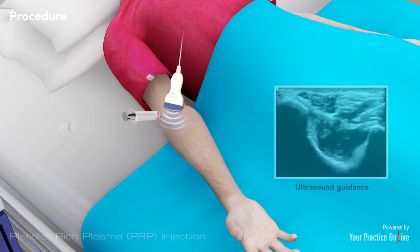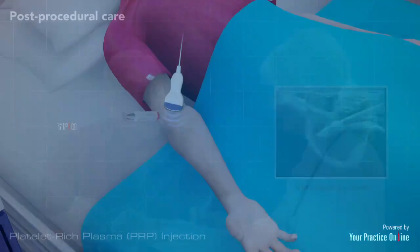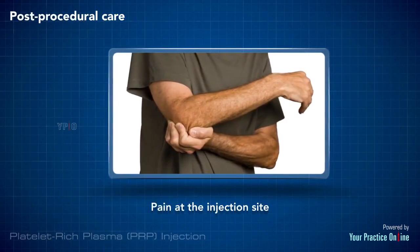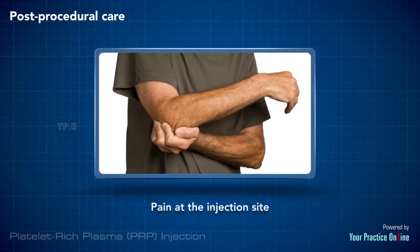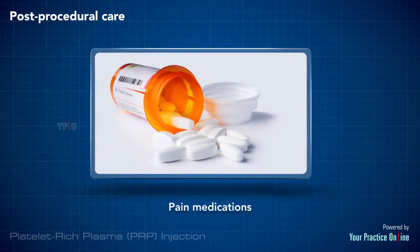In some cases, your doctor may use ultrasound guidance for proper needle placement. Post-procedural care: it is normal to feel some discomfort at the injection site for a few days after your procedure. You will be prescribed pain medications by your doctor.